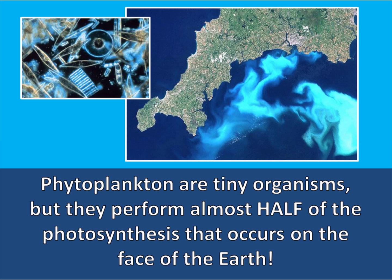Phytoplankton are also members of Kingdom Protista. Phytoplankton are tiny organisms, but they perform almost half of the photosynthesis that occurs on the face of the earth. Although individual phytoplankton are microscopic, they grow in such large numbers that groups of phytoplankton can even be seen by satellites.